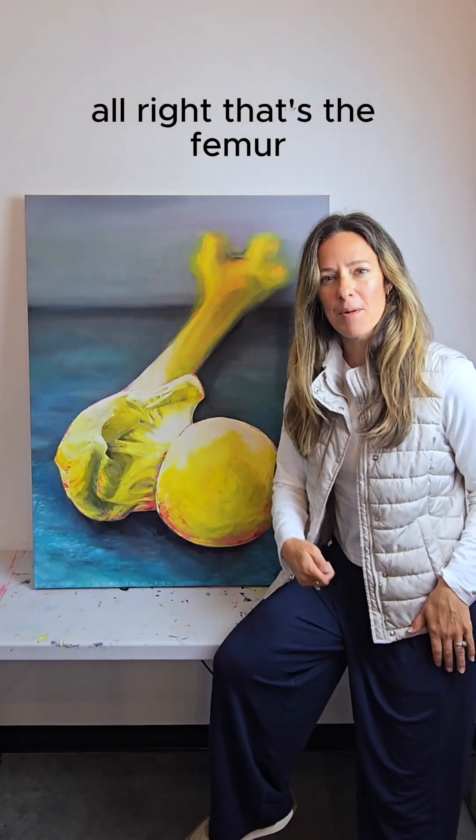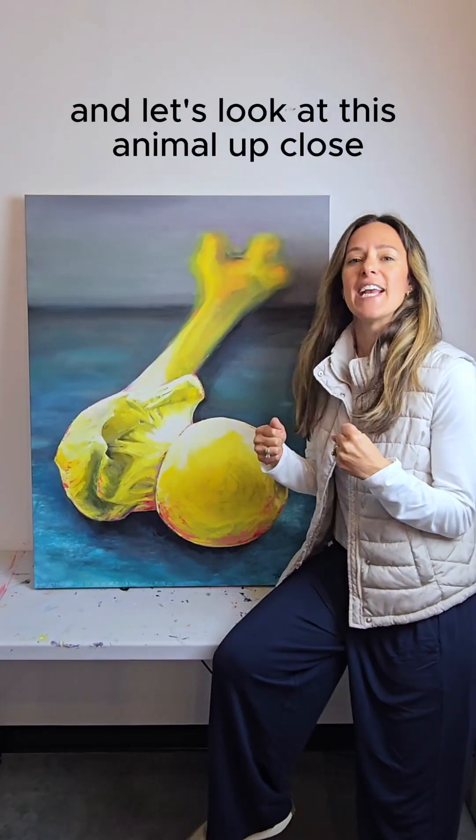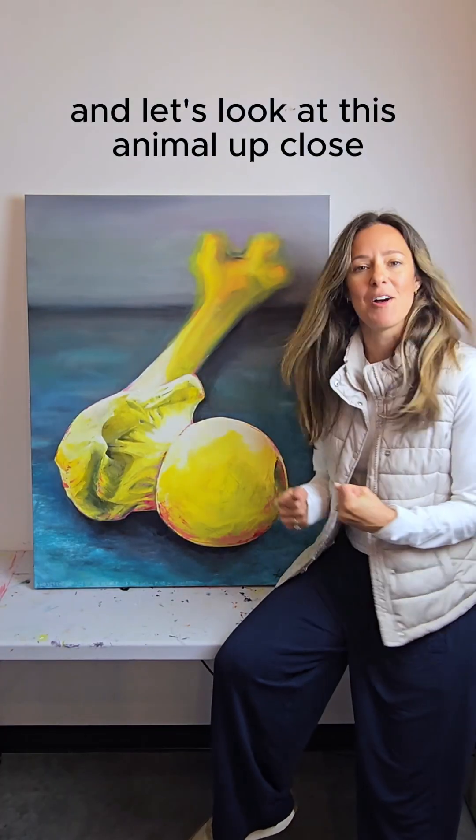All right, that's the femur, the bone of power. And let's look at this animal up close.